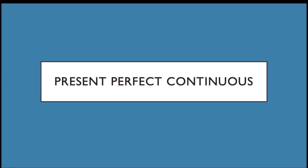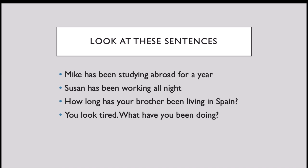Dear students, this time we are going to talk about present perfect continuous. First of all, look at these sentences. Mike has been studying abroad for a year. Susan has been working all night. How long has your brother been living in Spain? You look tired. What have you been doing? All these sentences are in the present perfect continuous form.